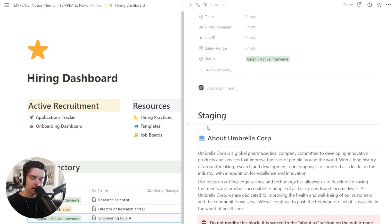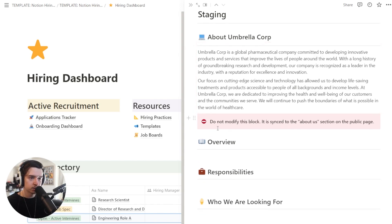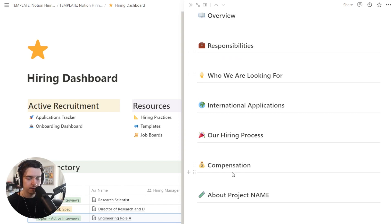Then you can see we have a staging area. Whenever you edit pages in Notion, as you might know, these are pushed immediately. If you have a public page, this is no different — so if you're publicly editing a page while you're creating it, this isn't going to look great for people viewing it. The best thing to do here is create everything under a staging area, get some feedback from your team, and then once you're ready, paste it into a public listing on the careers page. You can also see the sync block we mentioned earlier with a big warning saying 'do not touch this.'